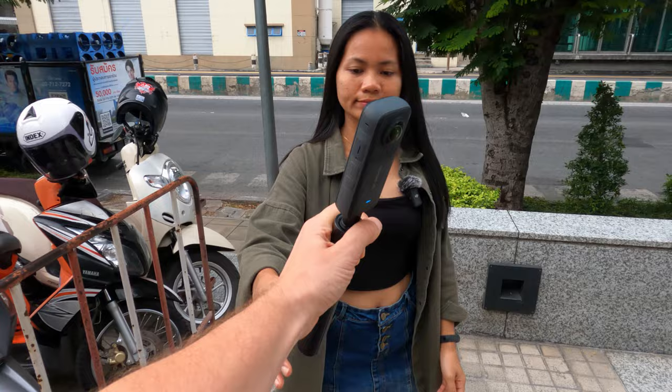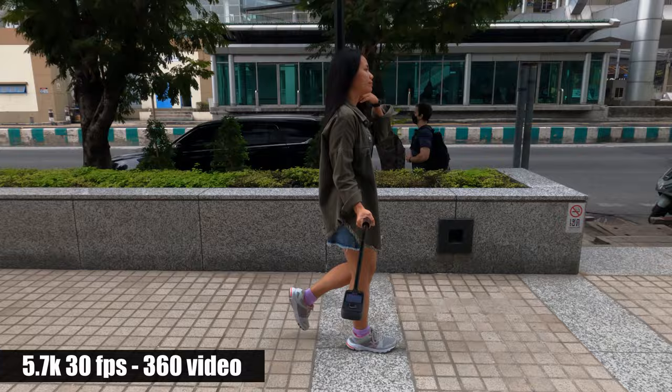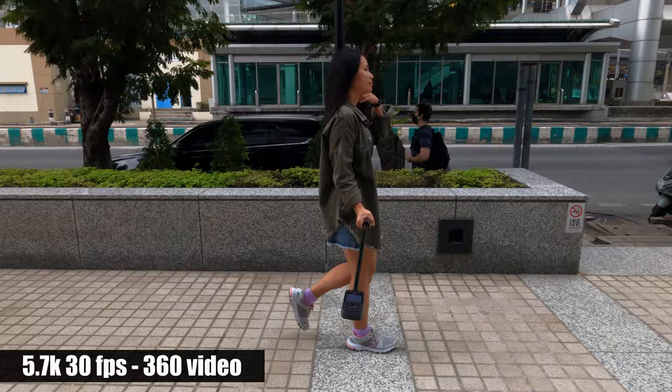Let's go to our first location where we can hopefully walk with a selfie stick and not hit anyone. Tikunio, grab the selfie stick and extend it. Now hold the camera to your side and walk straight for about 40 seconds. She's basically going to walk in a straight line, trying to hold the camera in the same position to her side.